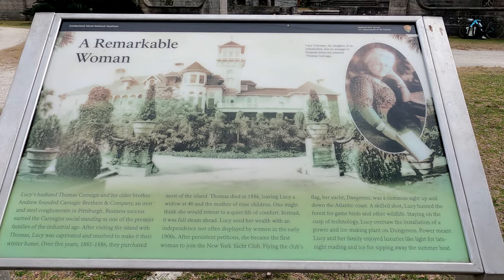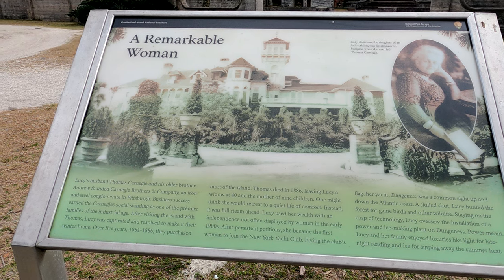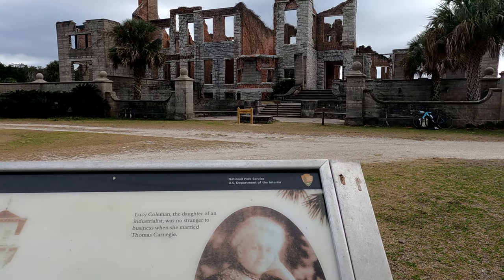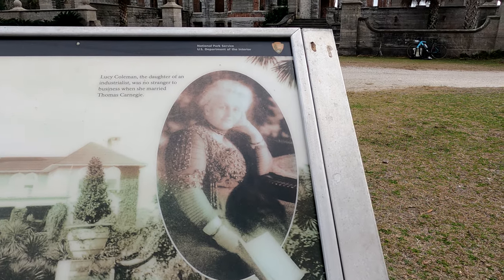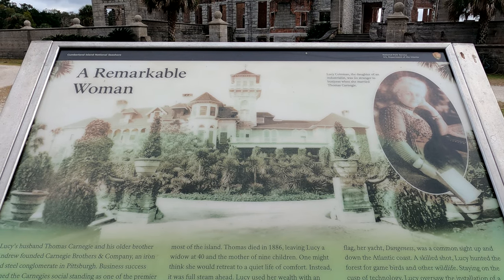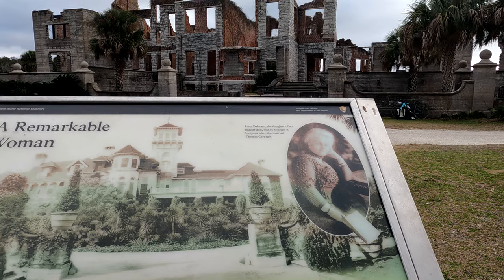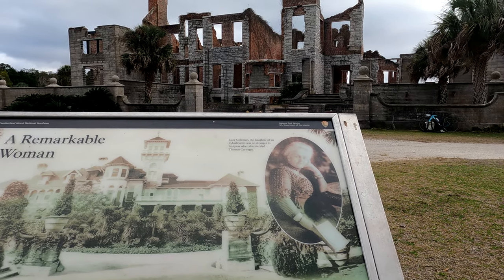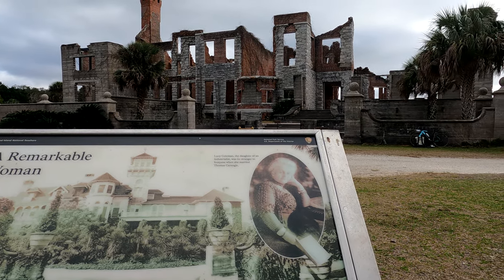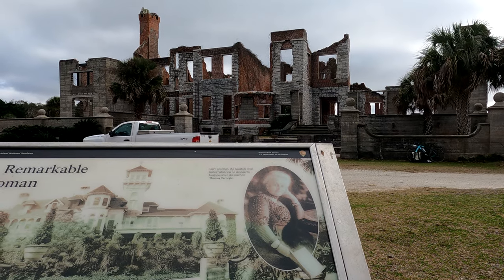So this is Lucy Coleman, daughter of an industrialist, who was no stranger to business when she married Thomas Carnegie. And that's her — this was her house. Wow. You are one rich woman. Lucy's husband Tom Carnegie and his older brother founded an iron and steel conglomerate in Pittsburgh — I guess that's how they got their money. After visiting the island she was captivated and resolved to make it her winter home. Over five years, between 1881 and 1886, they purchased most of the island. He died in 1886, leaving Lucy a widow at age 40 and the mother of nine children.